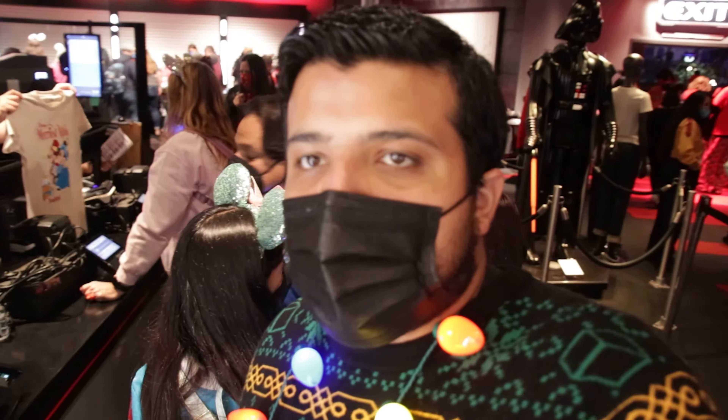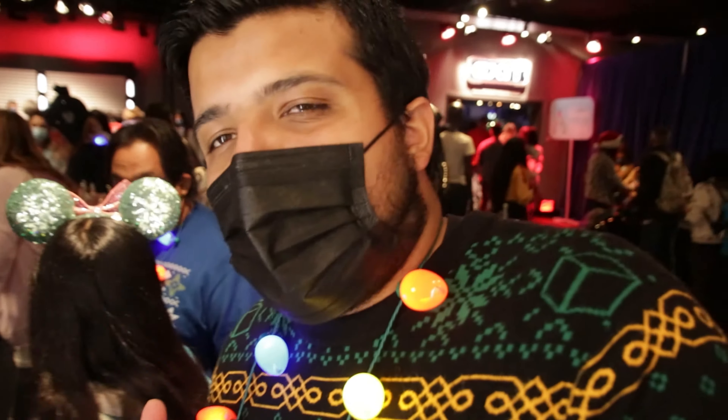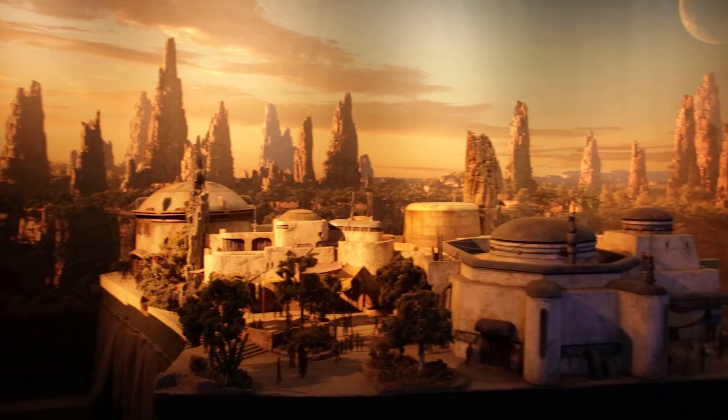Right now we're at the checkout to get our merchandise for Merry Nights. They have sweatshirts, long sleeves, and also ornaments for Christmas to put on your tree. Flower Lounge area is pretty cool — they have a lot of cool action figures inside glass displays. I've never been inside here, so it's really cool to see all the little action figures they have on display.